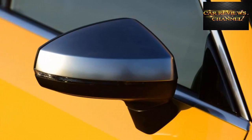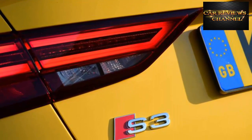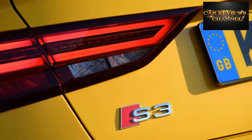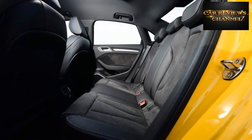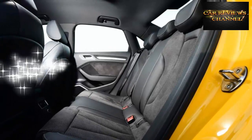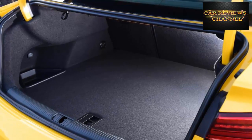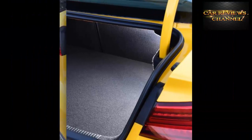If being a hot hatch is all about versatility, then the Audi S3 must certainly finish on the podium. It ticks all the requisite hot hatch boxes: addictive performance, decent practicality and reasonable running costs. But as well as being available as a 5-door hatchback like its key rivals, you can have it as a 3-door, a 4-door saloon, and even without a roof.